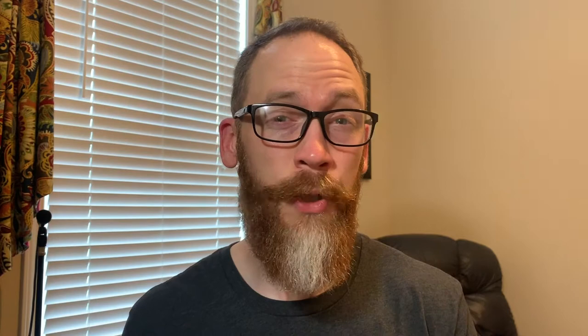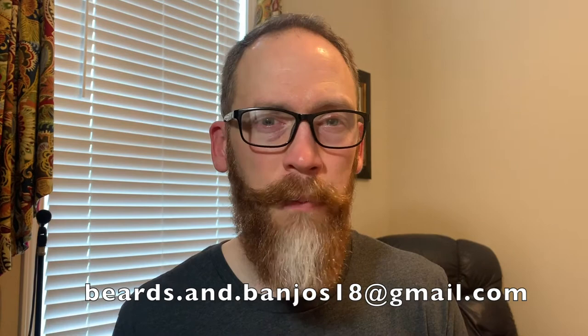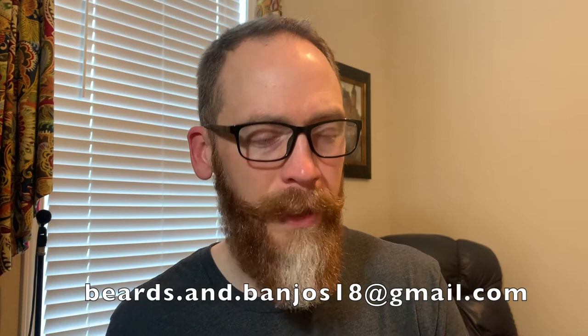Brian Haywood here. Welcome back to my Beards and Banjos YouTube channel where we discuss tips and tricks and discussions for your beards and mustaches. We also do some product reviews and special things — we're doing an epic mustache challenge with two and a half weeks left to go. We've also started a new beard advice series where you guys can send me an email with pictures and the advice you're looking for. But today we're talking about the white hairs in your beard.